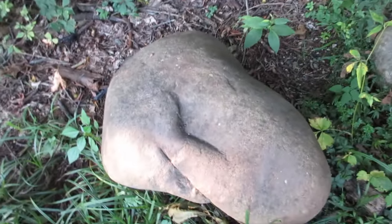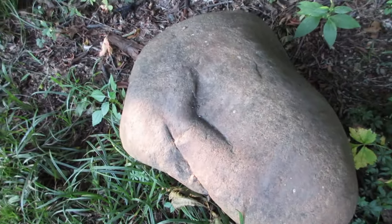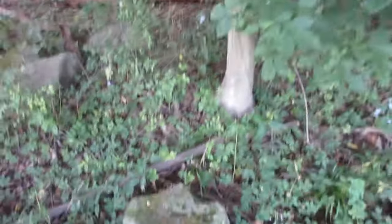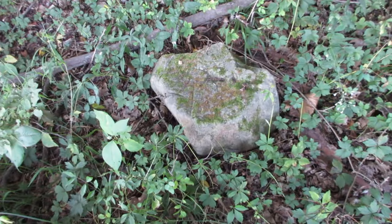This boulder right here has been carved out at the top — used whatever they had. Here's a flat top marker stone of some sort.